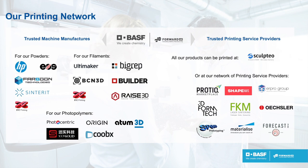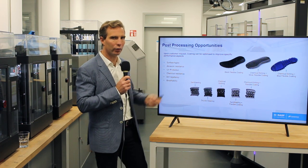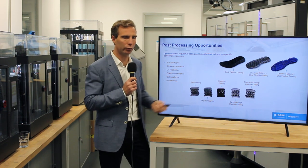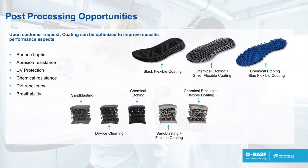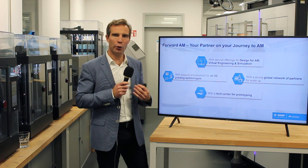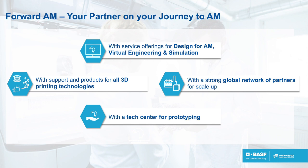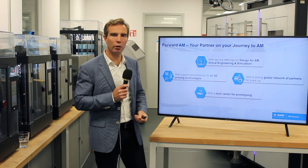Once you have the parts, you also need to check whether post-processing is needed — for example, better UV protection, smoother surface, coloring, or abrasion resistance. All this can be attained by different processes such as deep coating, painting, or chemical etching. So we can advise on all these steps. In conclusion, we can support you in the design phase, in our technical center for prototyping, and in scaling up with our global network of partners. We are technology agnostic. Thank you for your attention — if you have any questions, please write them in the chat.